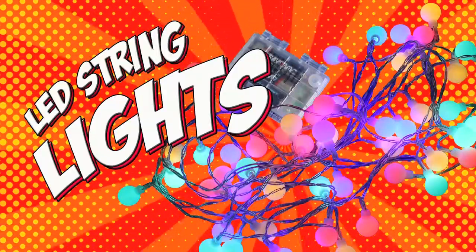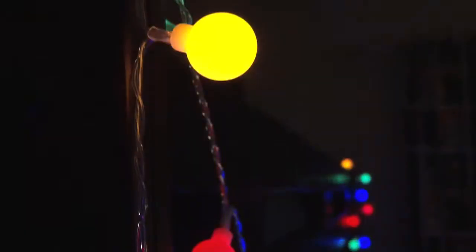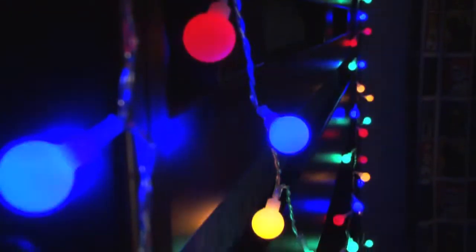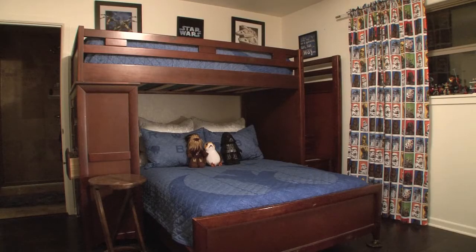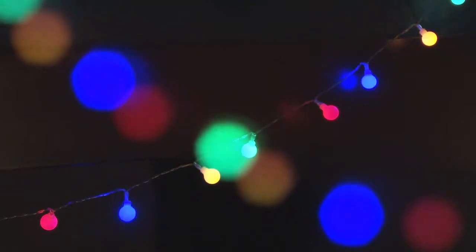LED String Lights. This set of LED string lights is nearly 20 feet long and has 50 lights. Battery operated, they can go anywhere. Magically transform your bedroom from this to this with this set of LED string lights.